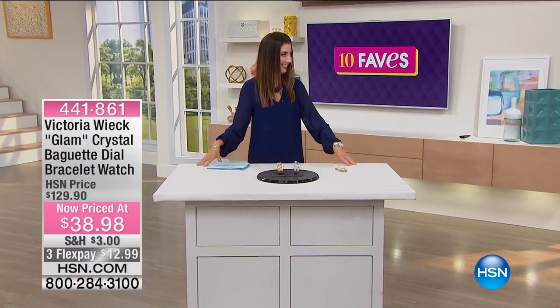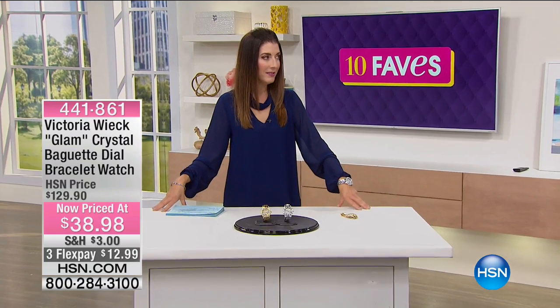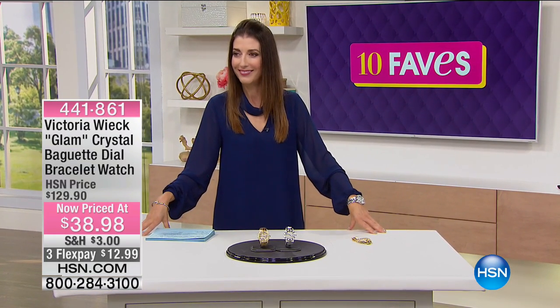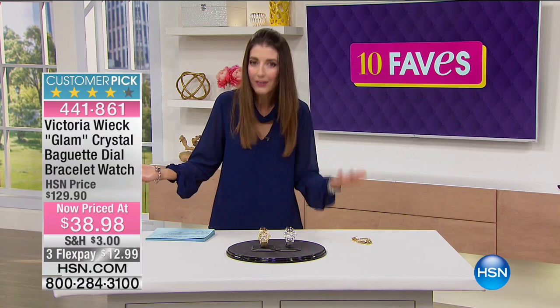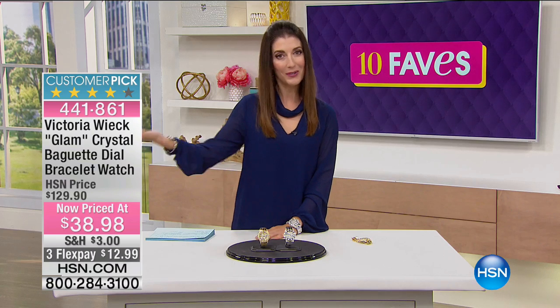Do you take weekend plans? No. Matt, weekend plans? No? I know, everyone here is like, we're working, Sarah. Hello? Yeah, a lot of these guys work weekends, so I have the most amazing 10 Faves crew. You'll see them throughout the show.